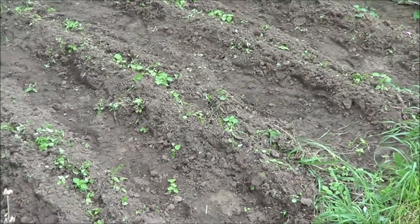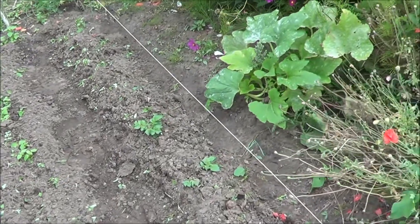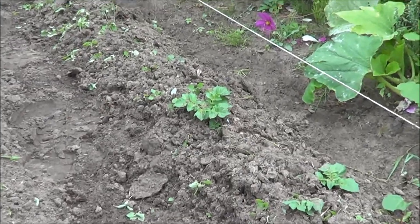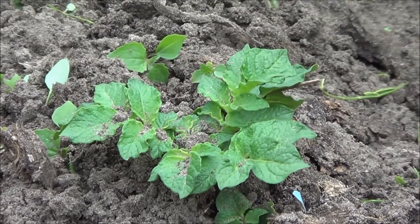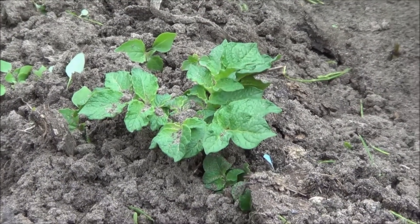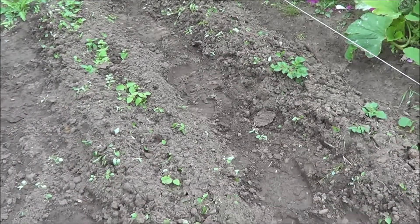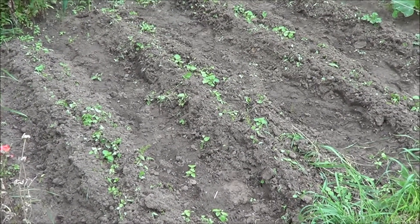Back to potatoes. About four weeks ago — the 11th of August — I put in four rows of Ulster Classic, which are traditionally a first early potato but can also be put in as a very late crop. So hopefully, if I can protect these against the cold and the frosts we're undoubtedly going to get, we might get some new potatoes for Christmas dinner. Some of them have come through already, others are taking their time, but hopefully we'll have a good crop for the winter.